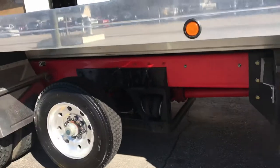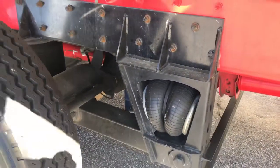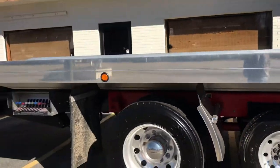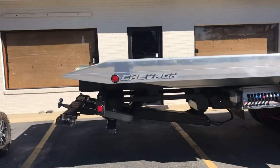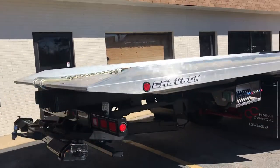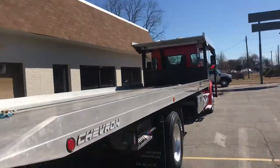Stainless toolbox, drop axle — extremely clean. That's why we want to do this video, because pictures and words don't do much justice for how nice the truck is.